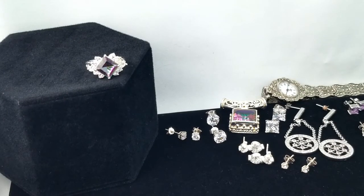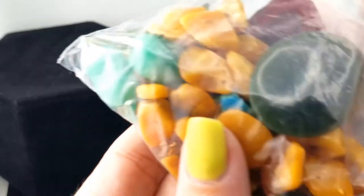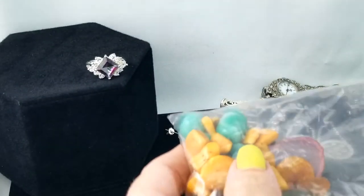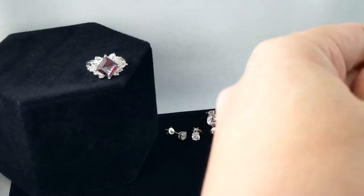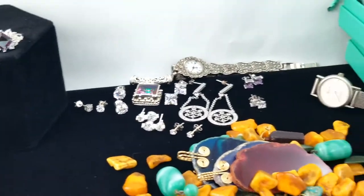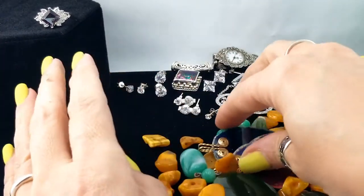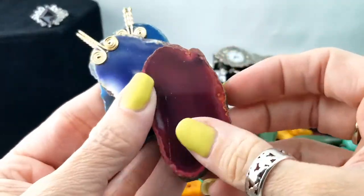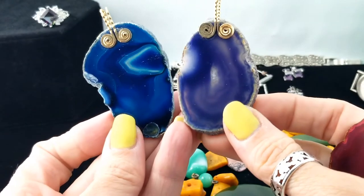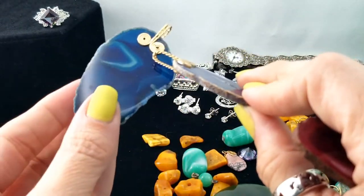I have a bag full of stones. Just a bunch of stuff in there — looks like some amber and whatnot. I'm going to go ahead and dump that out in front of us and we can dig around and see what we have. Right off the hop I'm seeing some agate slices — a red one and two different blues. These ones have been made to be pendants.